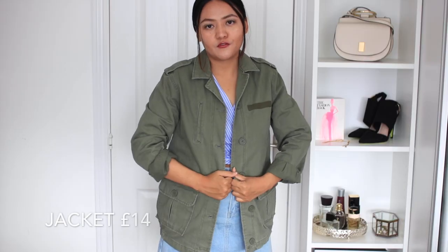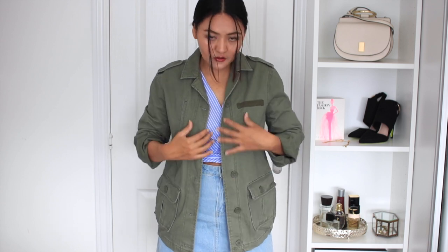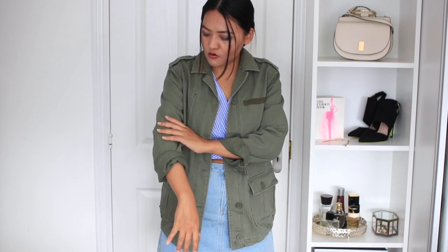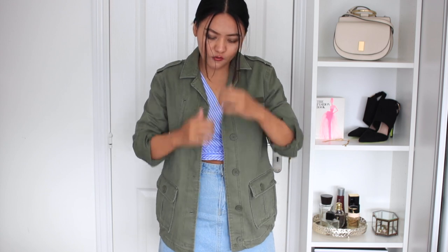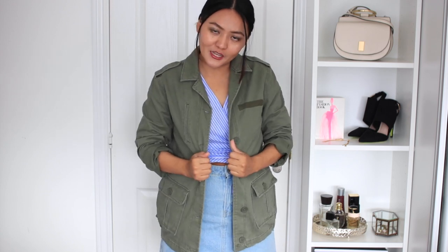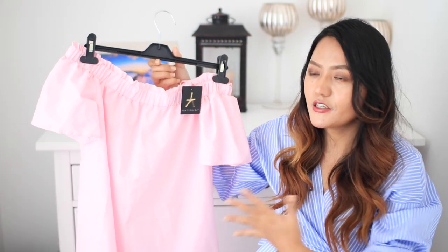This jacket is very very comfortable, I love the color. It comes with buttons and it has got pockets on both sides which I love. It has got long sleeves which I've folded up. I'm definitely going to get a bigger size — I think it will look really really cool oversized.